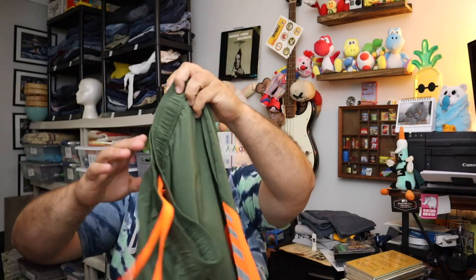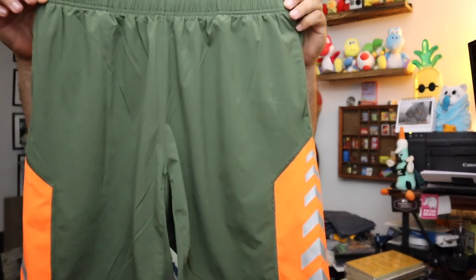Sold some shorts — these are cool, I like these. Under Armour shorts, they're green and orange, men's size large. $10.00 for these, plus shipping.